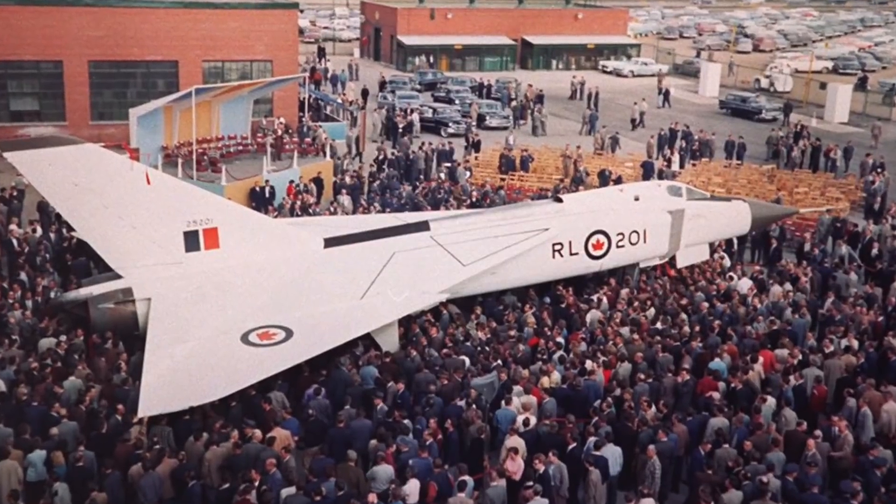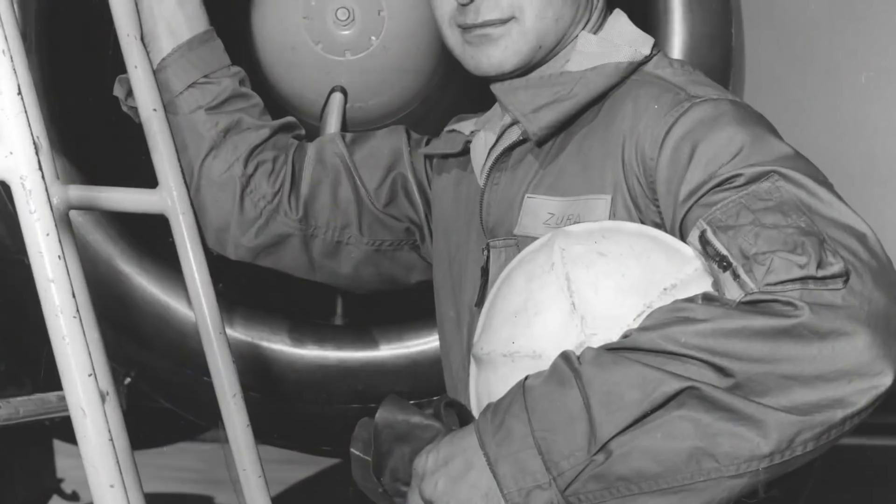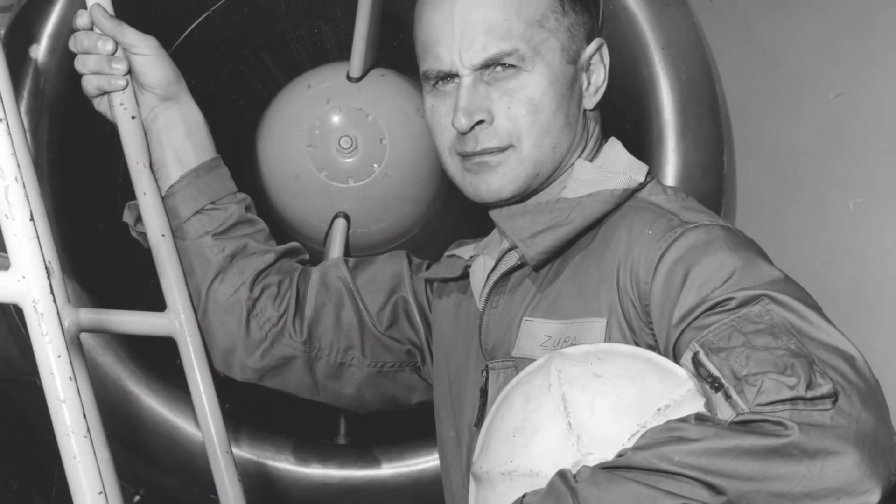The Arrow itself was a supersonic fighter. The earlier planes that did fly flew at least as high as Mach 1.8. The Mk3 version was supposed to fly up to Mach 2.4.